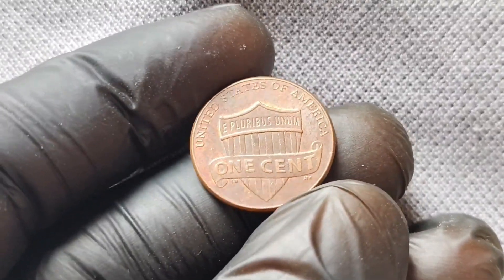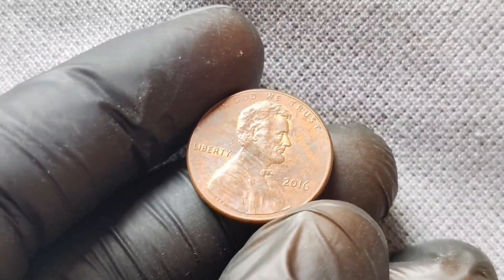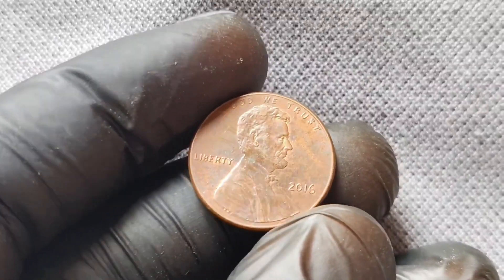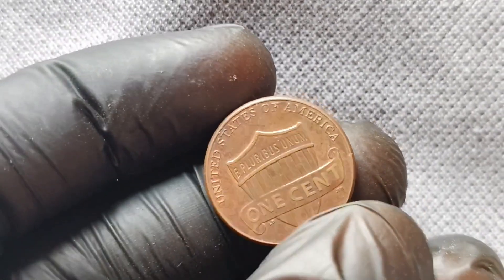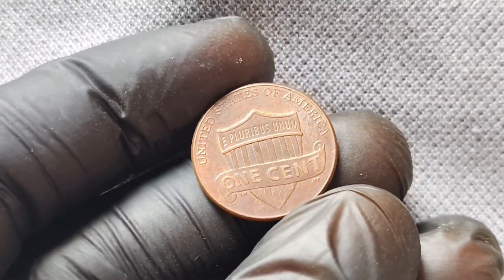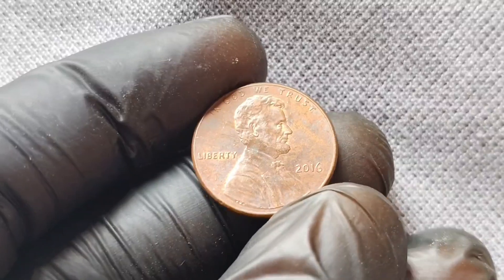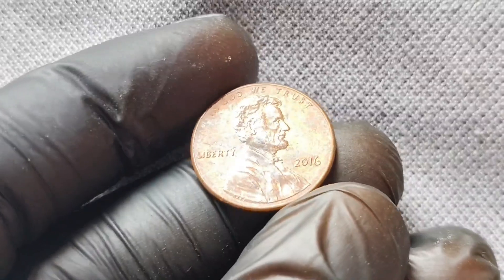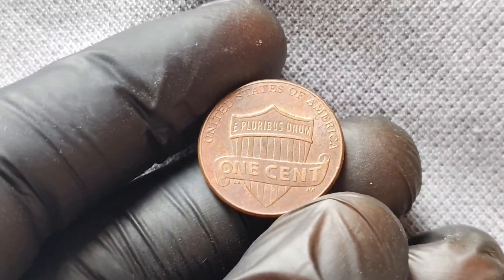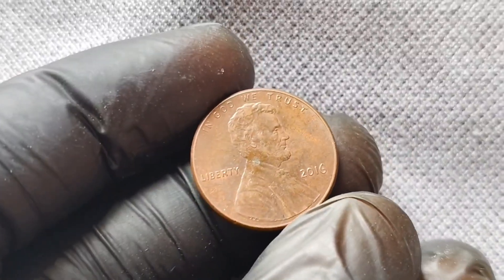Now let's address the million-dollar question: is the 2016 No-Mint Mark Lincoln penny worth millions of dollars? While it's true that some rare coins can fetch hefty sums at auction, the value of this penny is a bit more nuanced. As with any collectible, the worth of this penny is determined by a variety of factors, including its condition, rarity, and demand among collectors. At the time of filming, a 2016 No-Mint Mark Lincoln penny in average circulated condition can be worth anywhere from a few dollars to around $20. However, if you happen to find one in pristine, uncirculated condition, its value could potentially be higher.